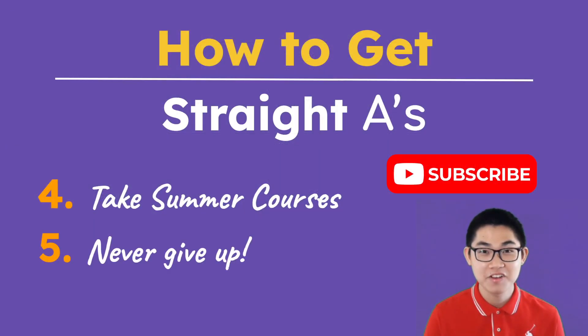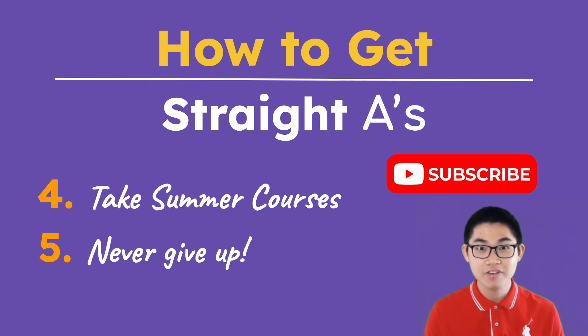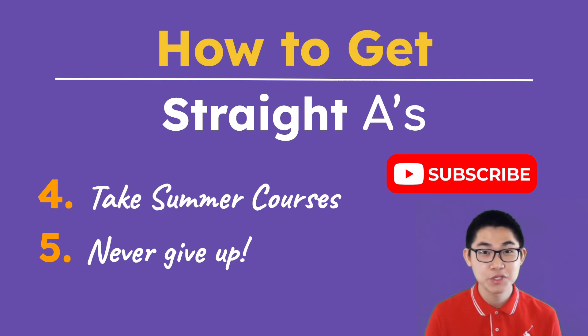The last tip is to never give up. Throughout university, it is very normal to become frustrated because some chapters are very difficult. When this happens, I like to think that after the rain comes the sun. I only have one chance to do well in this course, and even though it's difficult, I'm going to do my best — because afterwards, it's over forever. I'm not going to retake this course. In the future, after I graduate, I want to look back at the courses I've taken and say that I'm very proud of myself because I did the best that I could.